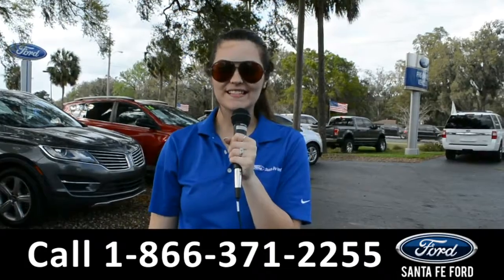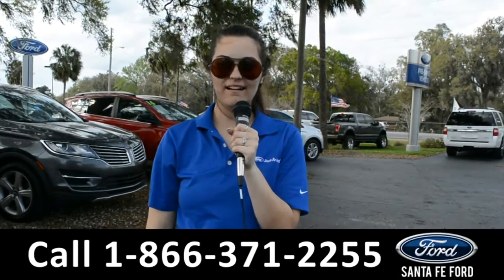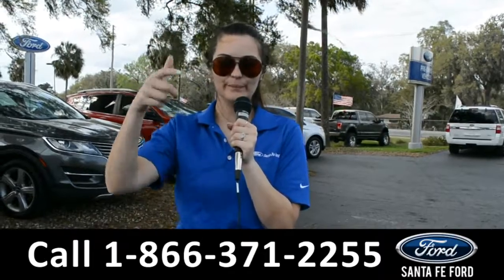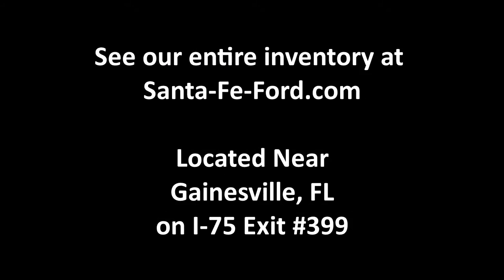For more information on this 2019 Chevy Suburban, remember to visit us online at SantaFeFord.com or give us a call at the number below. My name's Cheyenne, thanks for watching. See you next time!